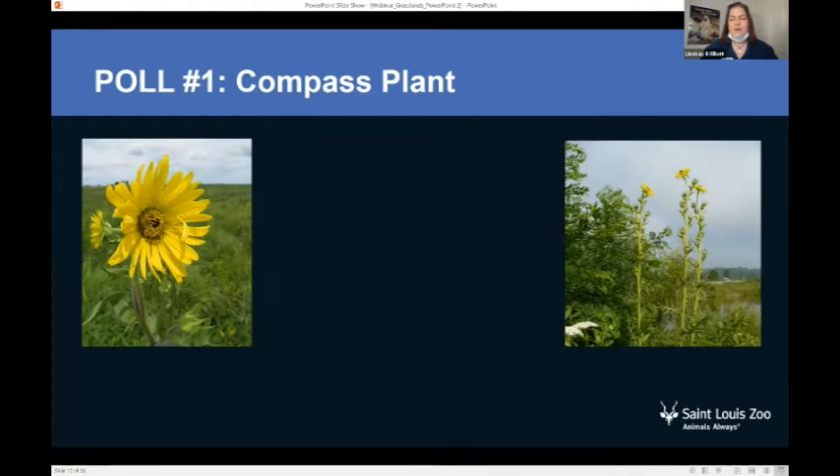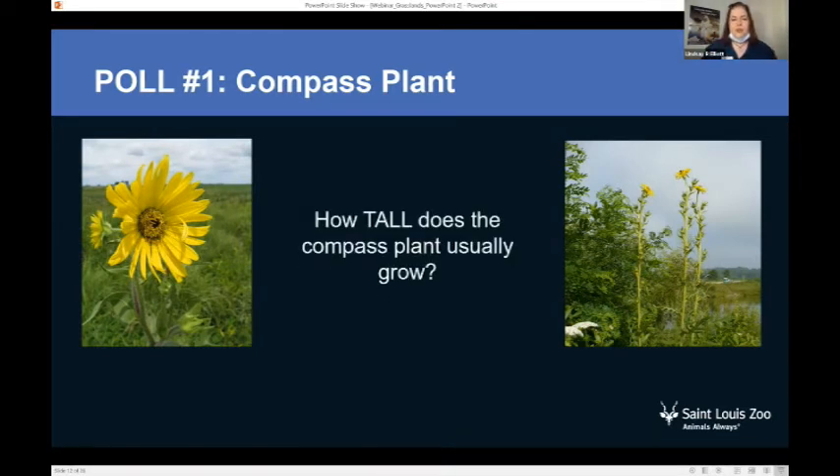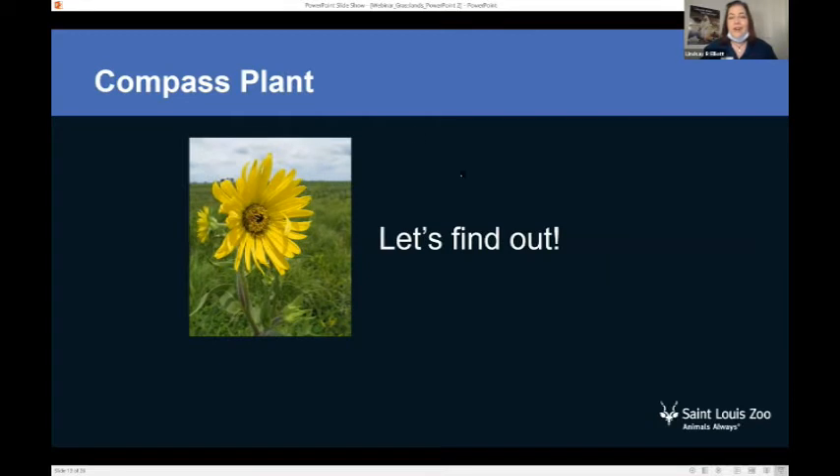We have a fun poll coming up. Poll number one — the compass plant. This is a plant that grows on the prairie. But how tall does it usually grow? I'm going to stop sharing my screen so we can find out together. I have here a pretend compass plant and we're going to see how far it grows out of the ground. Are you ready?